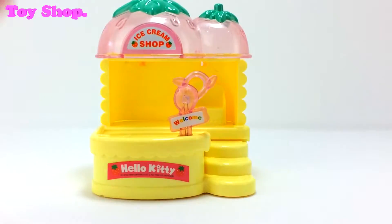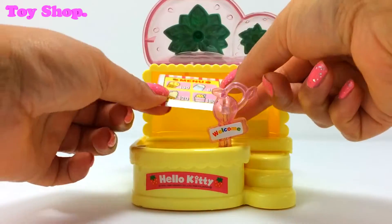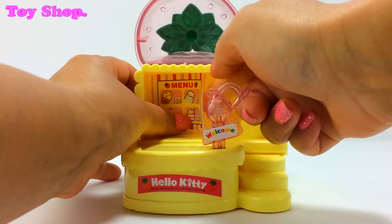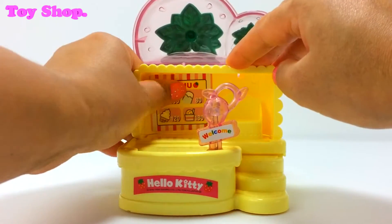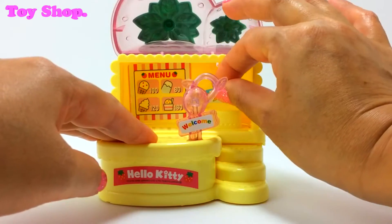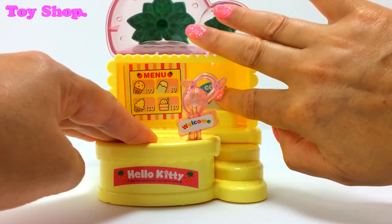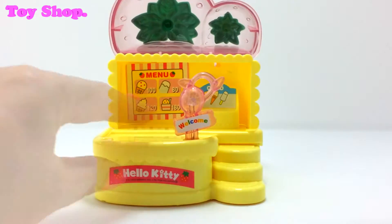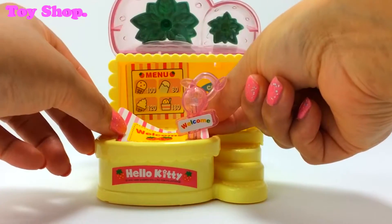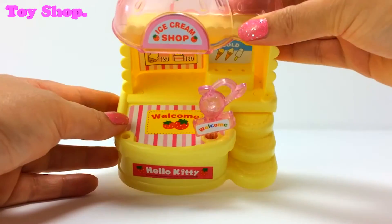That looks good. I think this big one has to go on the back here — I have to do it quite carefully. There we go, we did it. And this one must go on our ice cream stand. There, perfect. And look, we've got a whole sticker just for the floor — how cool is that? Yay!